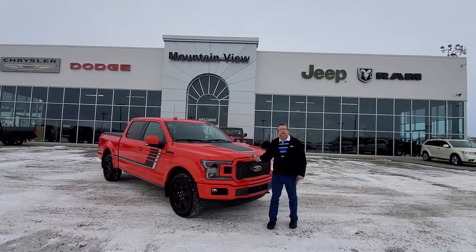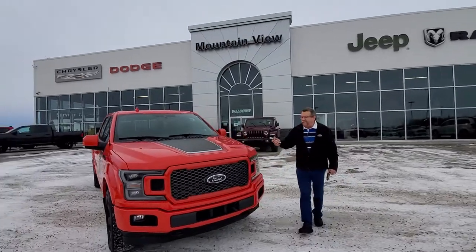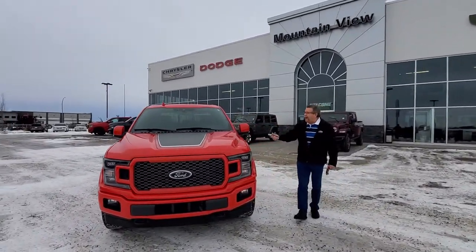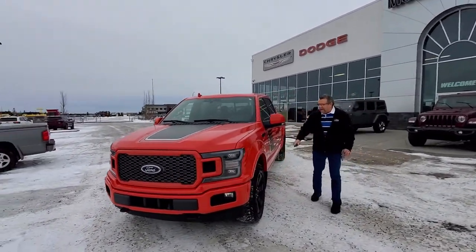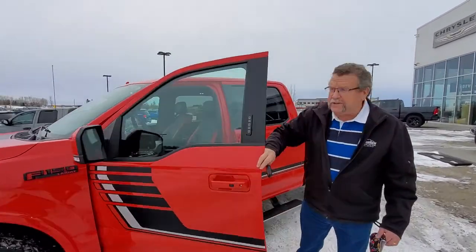Hey everybody, Steve McFarland here. What do I have here? Beautiful trade-in. This is a 2018 Ford F-150 Sport appearance special package. I love the red, I love the black on here. This one's got the winter tires and it has a set of tires as well — the factory ones.